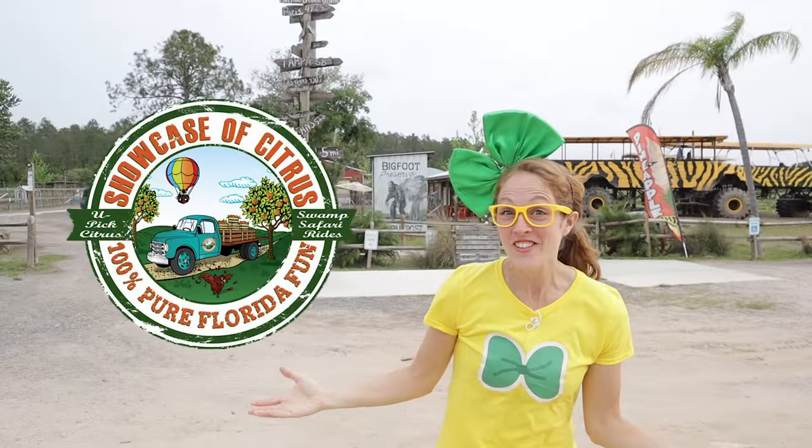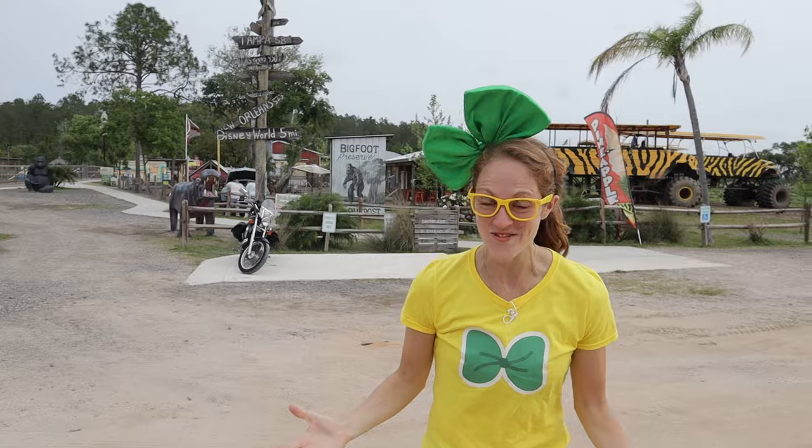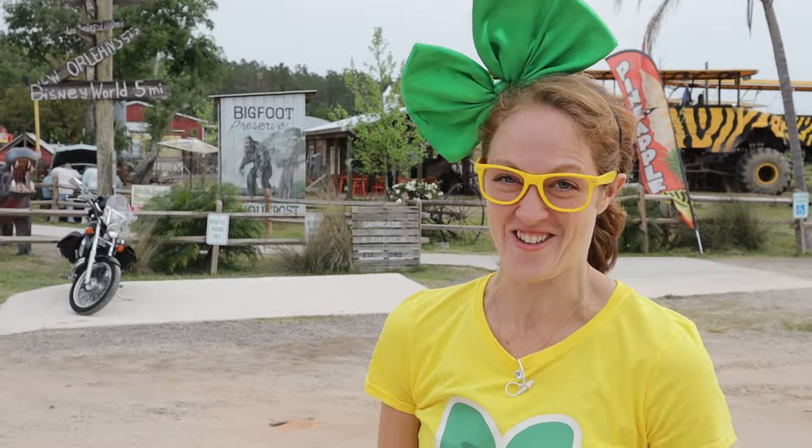Check it out! We're at Showcase of Citrus here in Claremont, Florida. We're going to go learn about some farm animals and get to experience some pretty fun stuff. Come on!